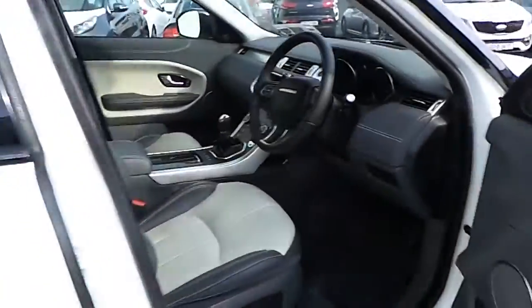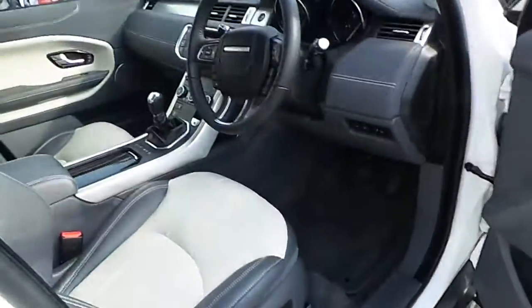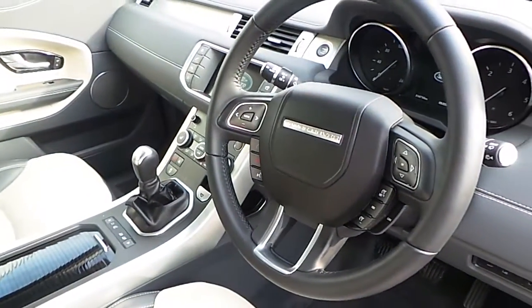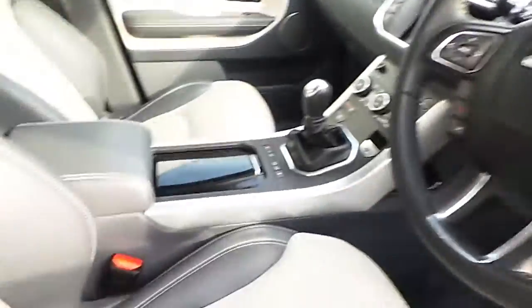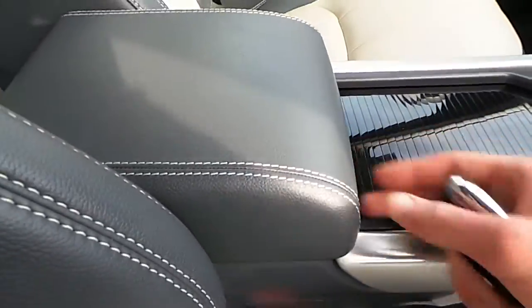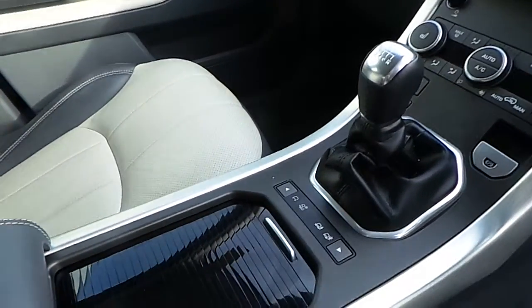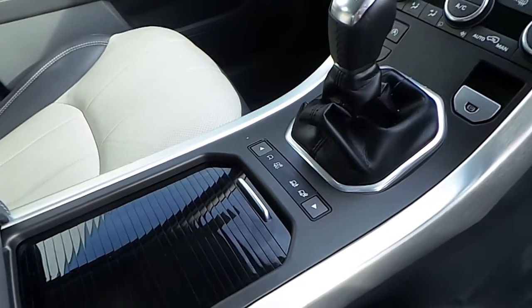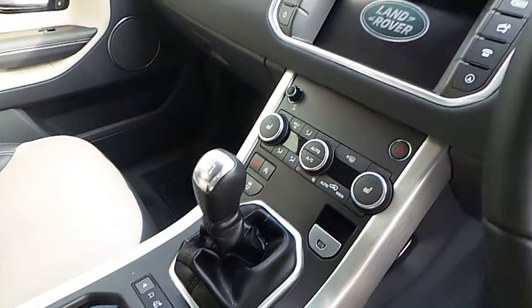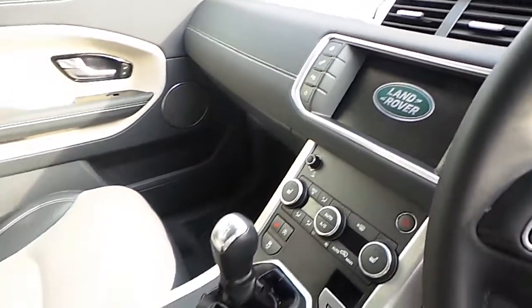Coming around to the driver side, we have electric seats, a Meridian audio surround sound system, a multi-functional leather steering wheel with cruise control and Bluetooth phone connectivity, cup holders, front armrest with USB and auxiliary input, 6-speed manual transmission, multi-terrain response, heated front seats, hill descent control, dual zone climate control, and an 8 inch information captive display screen with satellite navigation.